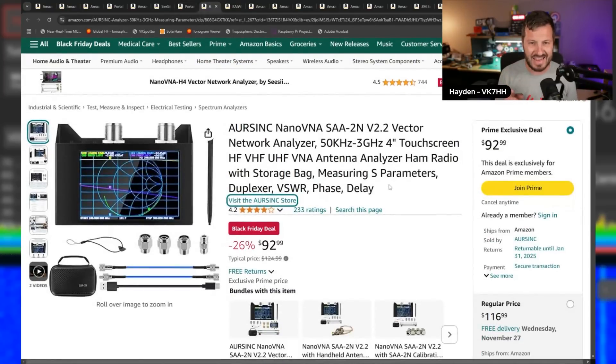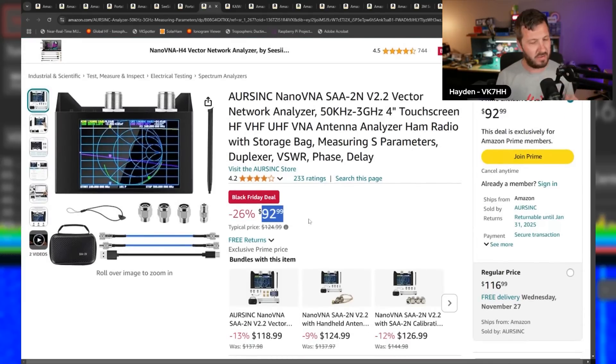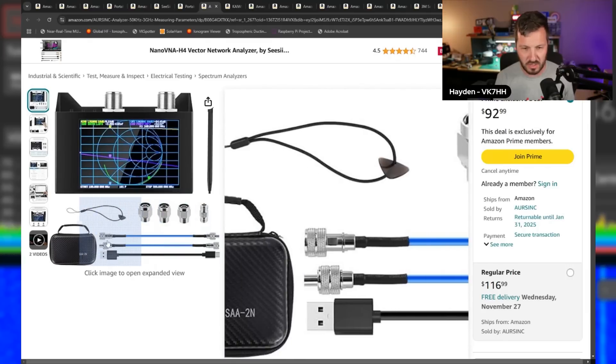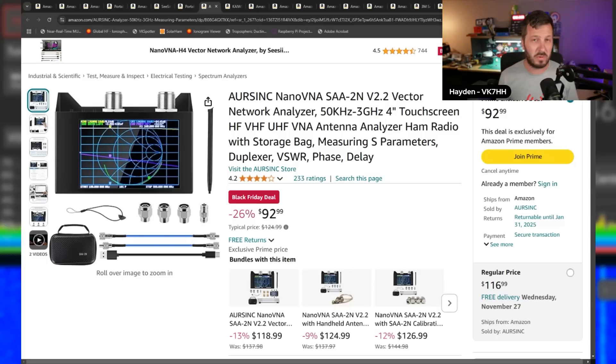They've also got the R-Sync Nano VNA SAA2N — the Nano VNA with N connectors, which goes up to 3 gigahertz. So compared to the H4 which tops out at 1.5 GHz, this one lets me measure SWR on antennas on 23 centimeters and 2.4 GHz. That one is $92.99 — I don't think I've ever seen it that cheap. It comes with calibration standards and blue N connector test leads. You can also pair it with a common mode test choke jig from Halibut Electronics to measure common mode chokes.